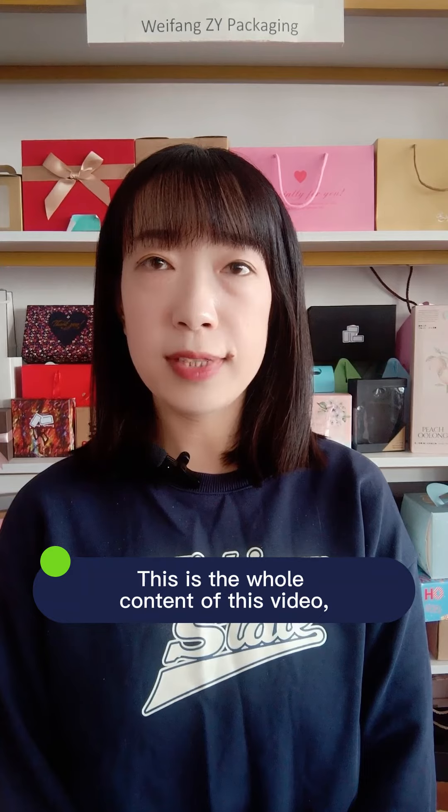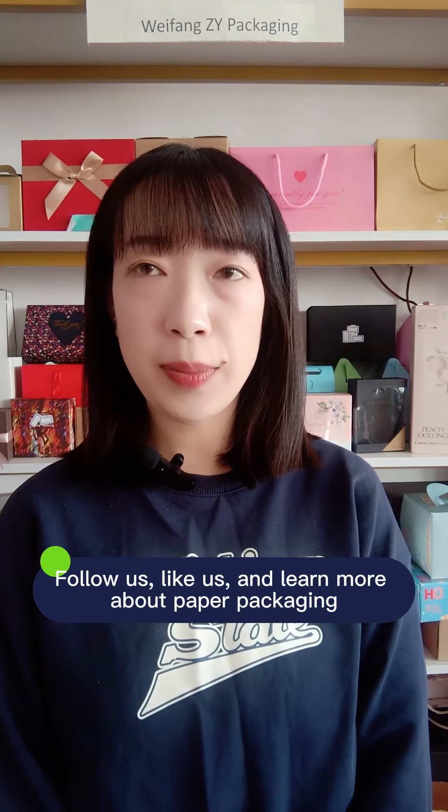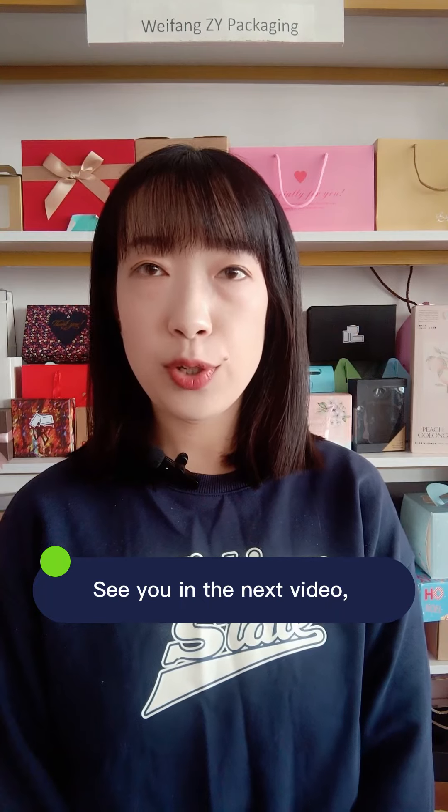This is the whole content of this video. Follow us, like us, and learn more about paper packaging. See you in the next video. Bye!